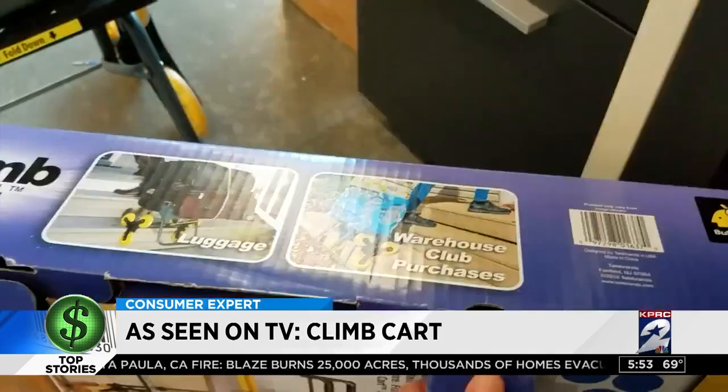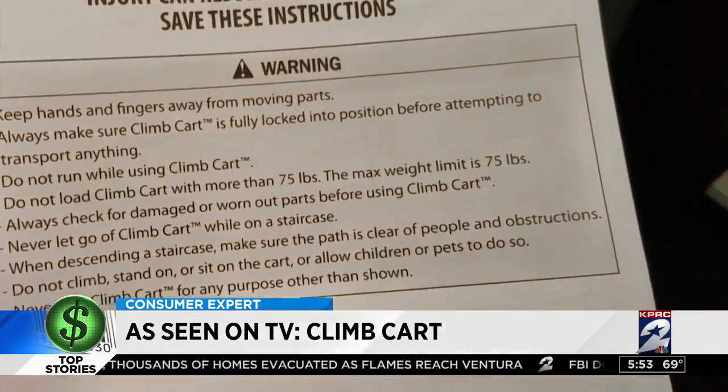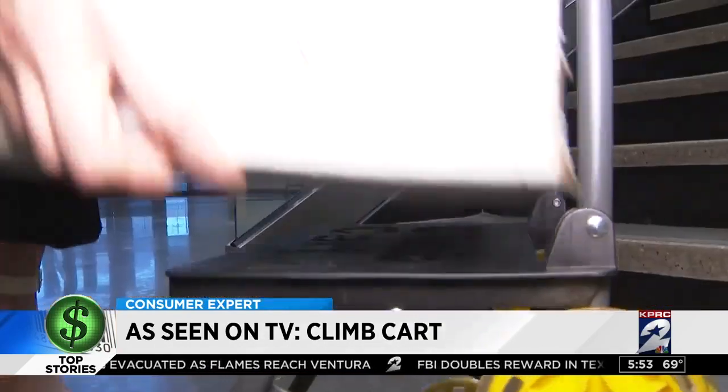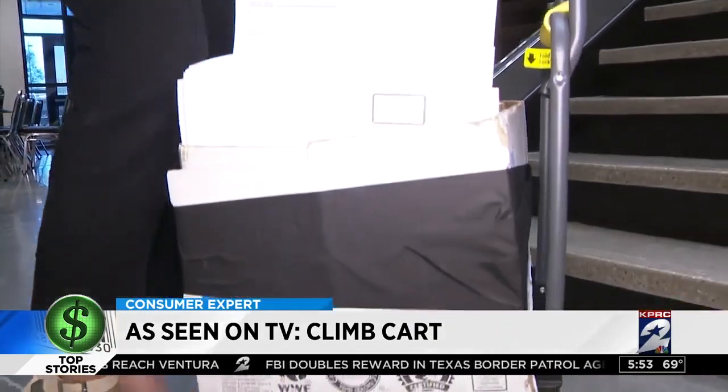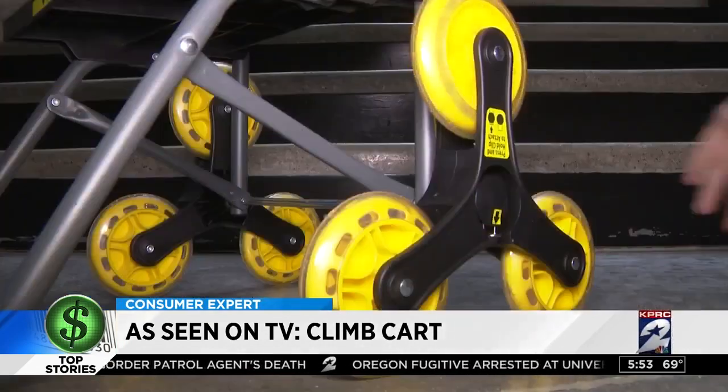Strike one for that claim, because as soon as we opened the box we saw this warning: the max weight limit is 75 pounds. We loaded our 31-pound box onto the Climb Cart. I do like the wheels — it looks like they will form to the stairs as you go.